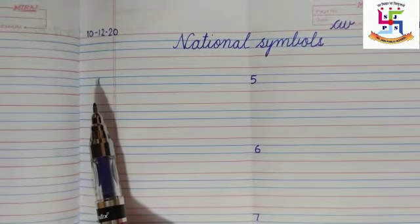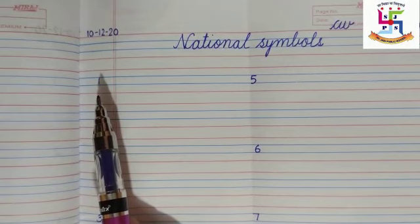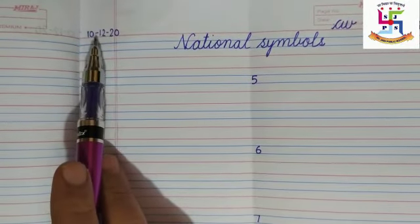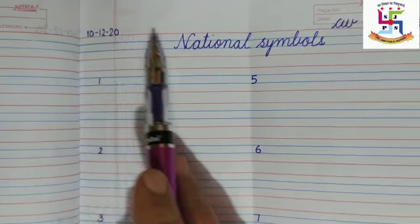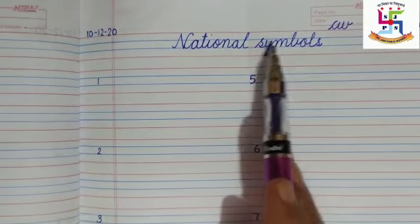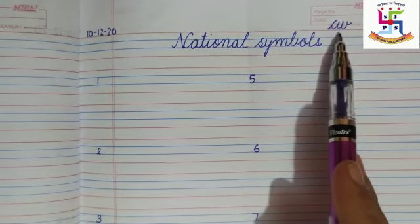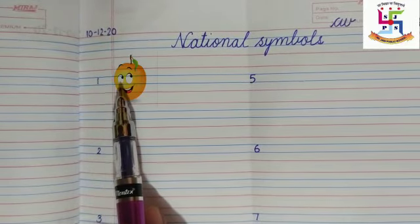Good morning students, welcome to EVS class. All of you open your EVS notebook and write down the date: 10-12-2020. Write down the heading: National Symbols. Write down CW, and number one — look at the picture.